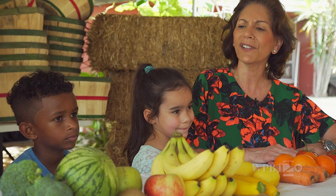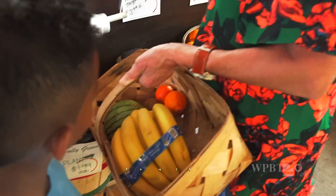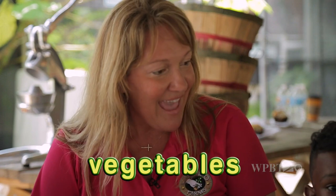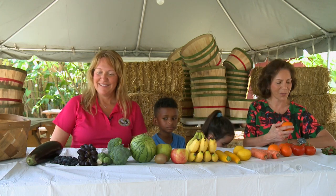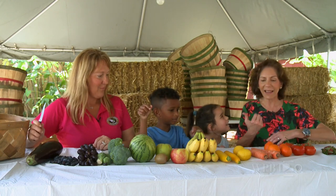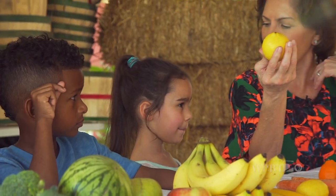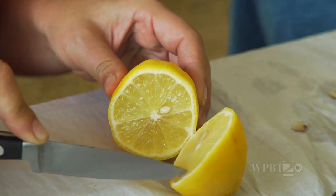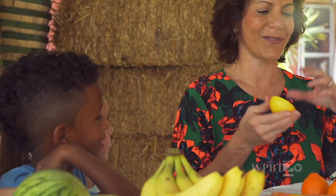I wonder which of these are fruits and which are vegetables? How do we tell the difference? Fruits carry their seeds with them or on them, and vegetables flower, root, or are part of the plant. Why don't we cut up some of these and see if we can find the seeds? Let's start with a lemon — do you see a seed? Yes! So lemons are fruits.